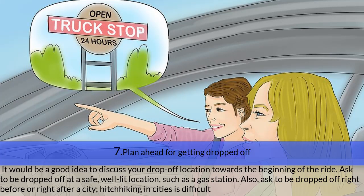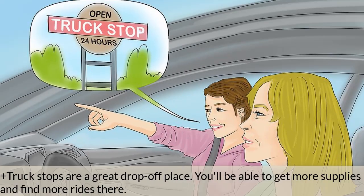Step seven — plan ahead for getting dropped off. Discuss your drop-off location near the beginning of the ride. Ask to be dropped off at a safe, well-lit location such as a gas station. Also ask to be dropped off just before or just after a city, as hitchhiking in cities is difficult. Truck stops are a great drop-off place — you can get more supplies and find more rides there.